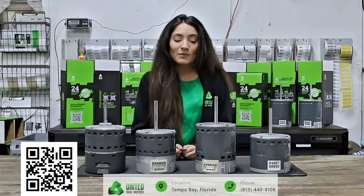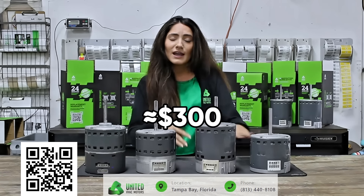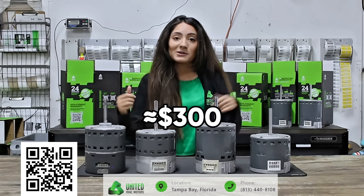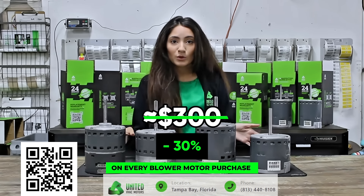All of our motors are ECM, and these two bad boys usually start at around $300. However, if you create a business account today using the QR code in this video, you'll save 30% off every blower motor purchase.